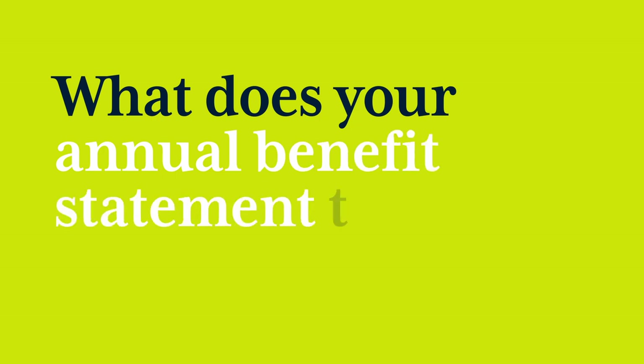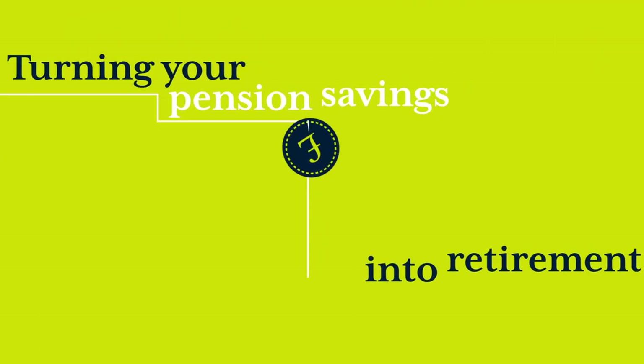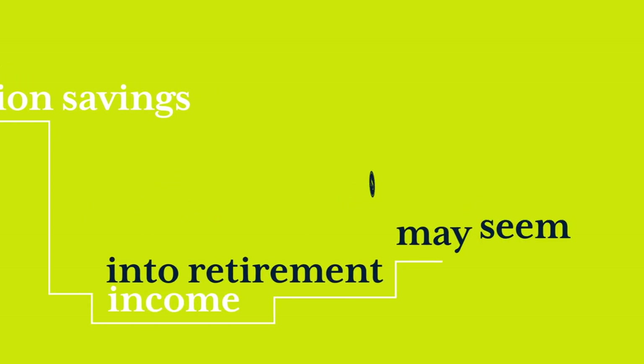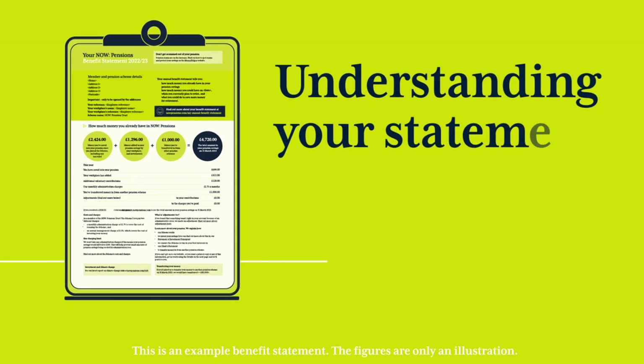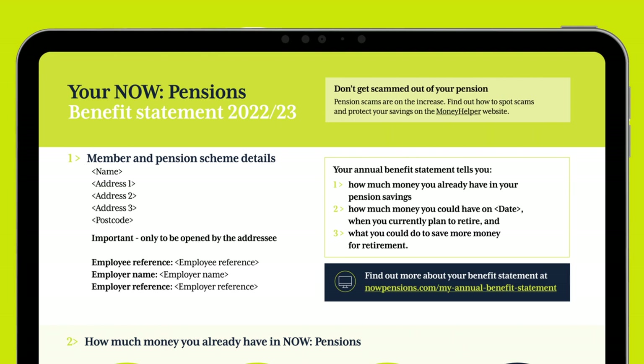What does your annual benefit statement tell you? Turning your pension savings into retirement income may seem ages away, but taking some time to understand your benefit statement now will help you plan for the future.